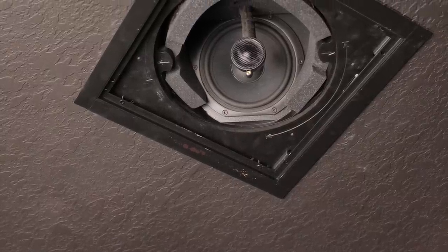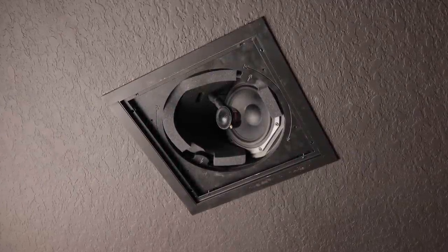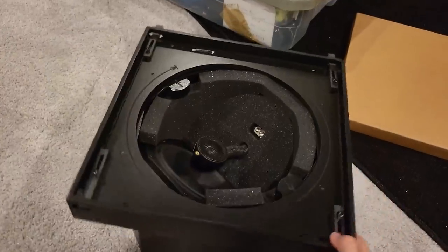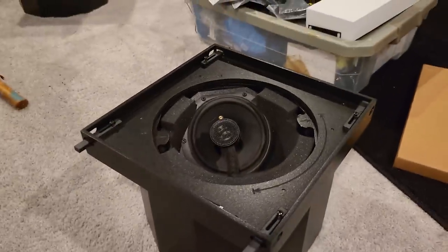Next up is Atmos — a major difference from the previous setup. The current Atmos speakers are Triad Silver Satines. Even though they're six-inch speakers, the enclosure box is massive. They rotate and have a laser on them so you can precisely aim the tweeter at your main listening position.